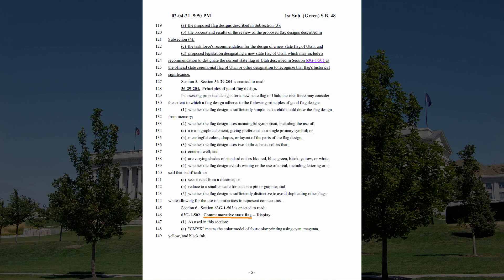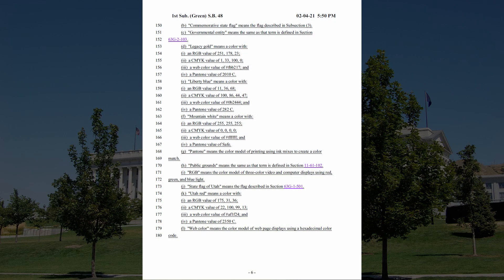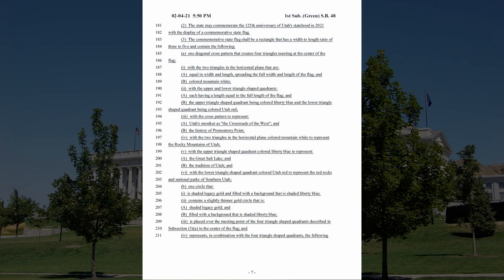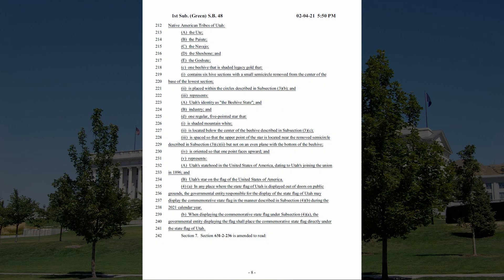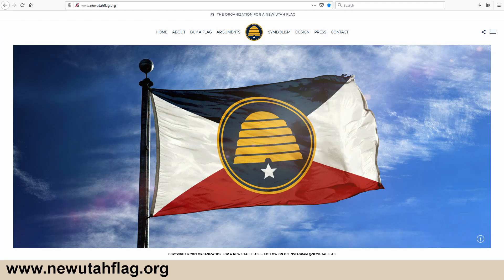So let's return to Utah. At the end of page five of the bill, we turn our attention to the commemorative flag. Pages six through eight describe the flag design in technical detail, defining all the colors, layout, and symbolism. So rather than reading through all of that, we're going to show you the flag. It was designed by Jonathan Martin as part of his organization for a new Utah flag. We highly recommend checking out the organization's website, which has a ton of information about this flag and other designs Jonathan came up with. We're excited to announce we'll be making a dedicated video about this flag — we were actually in contact with Jonathan and he gave us some really cool extra information that we'll be sharing.